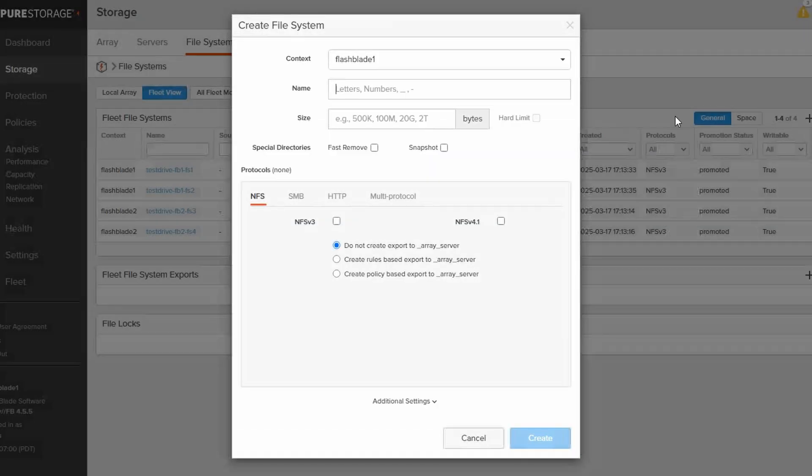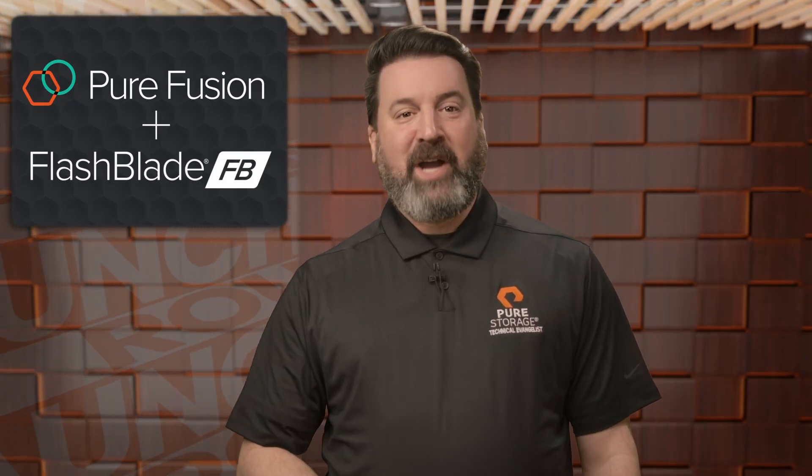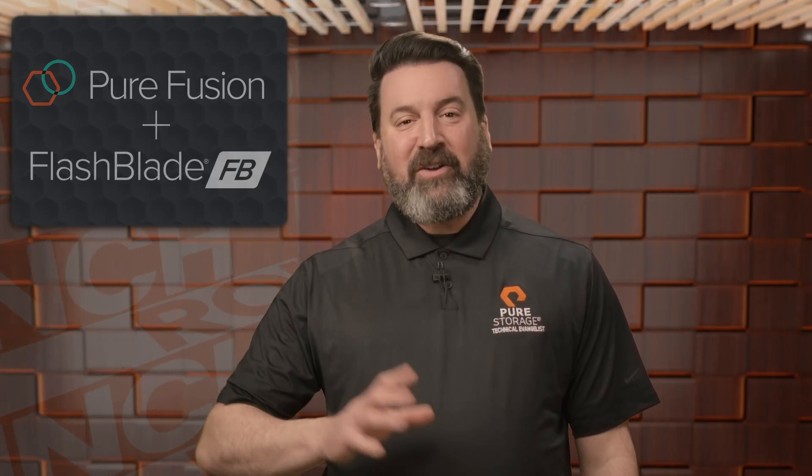With Fusion's intuitive management interface, you can provision file and object storage across FlashBlade seamlessly and handle storage operations from one place — less complexity means more time for innovation. Also new with this version of Purity for FlashBlade is RapidReplicas, a smarter, faster solution for replicating your data. RapidReplicas dynamically mirrors your data on demand, eliminating latency issues and bandwidth constraints across sites, making it ideal for quickly shifting AI and high-performance compute workloads.